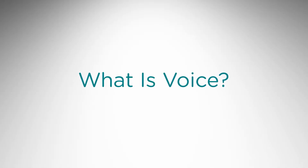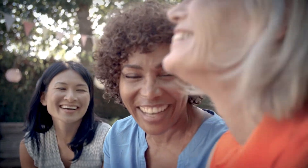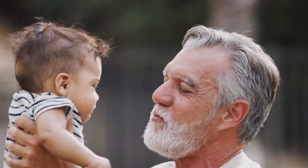What is voice? Your voice is as unique as your fingerprint. Voice or vocalization is the sound produced by humans and other vertebrates using the lungs and the vocal folds in the larynx. The larynx, sometimes called the voice box, is the primary organ of voice production.